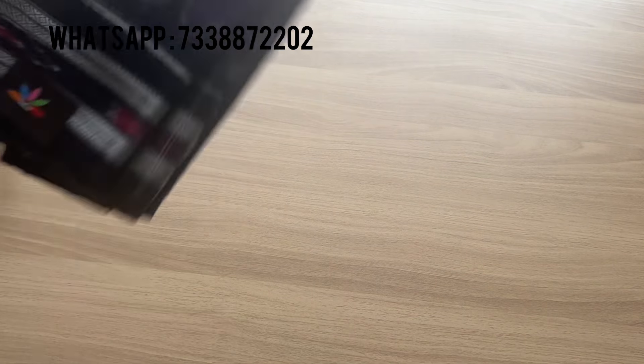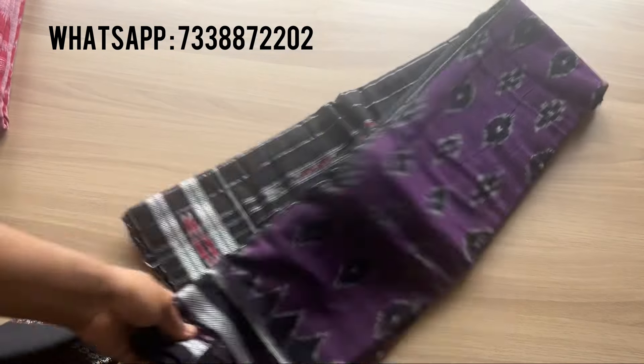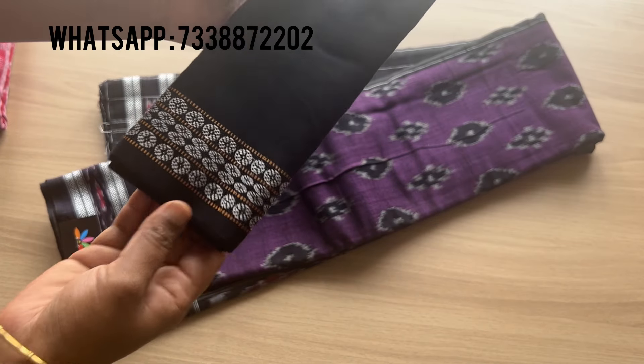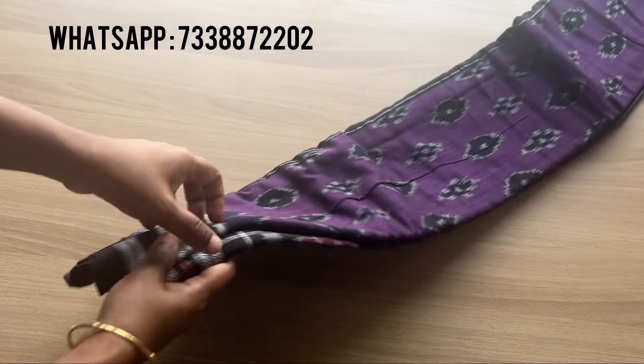Hi everyone, in this video I'm going to show you two extremely beautiful handloom motorcycle cotton sarees. They come with an attached blouse. The first saree is a gorgeous violet with black color combination, and the blouse has a woven border as you can see.